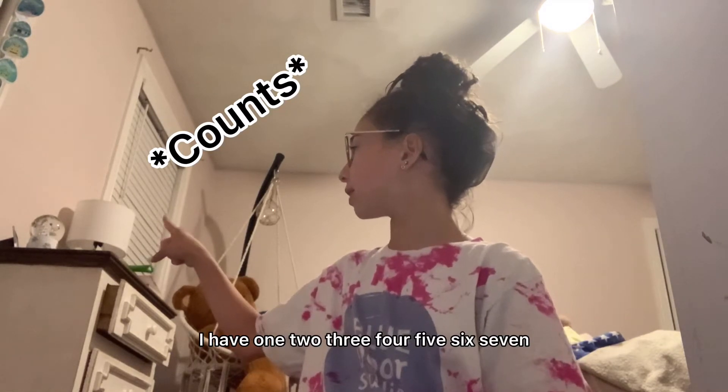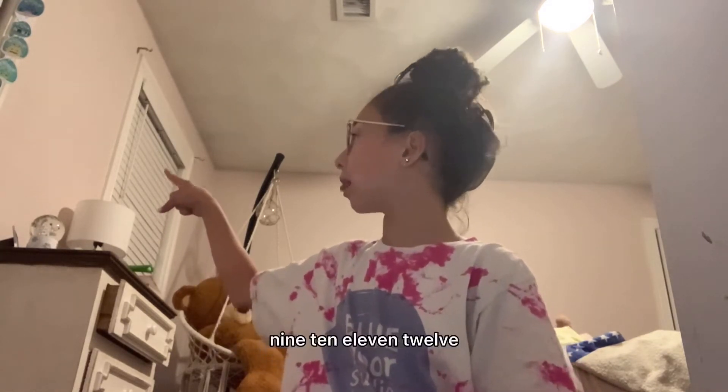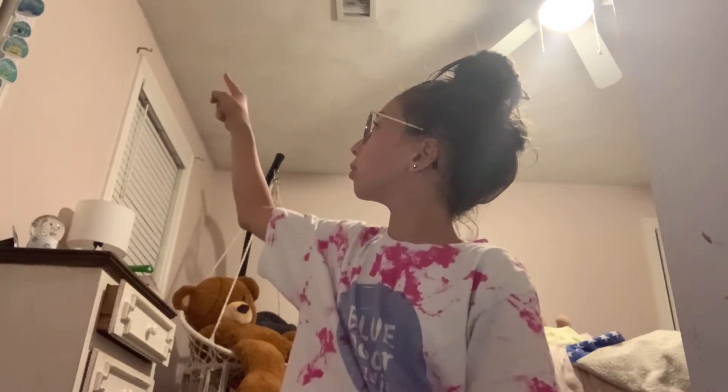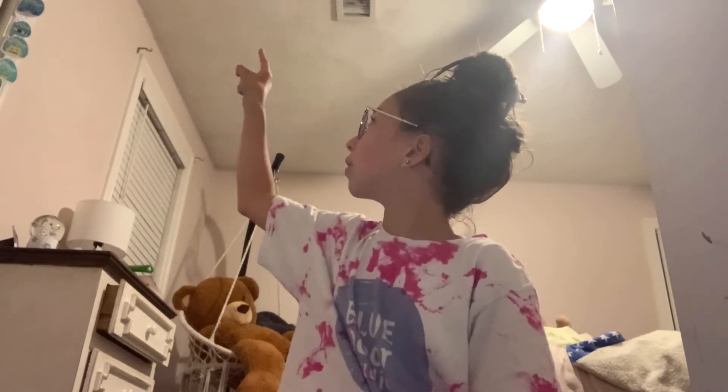At the moment I have 1, 2, 3, 4, 5, 6, 7, 8, 9, 10, 11, 12, 13 — so 26 squishmallows. It's going to be hard to pick them but we're going to be trying our best and picking them.